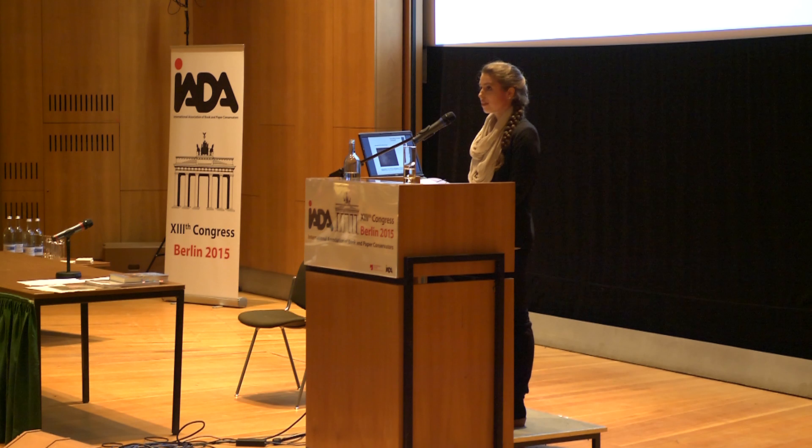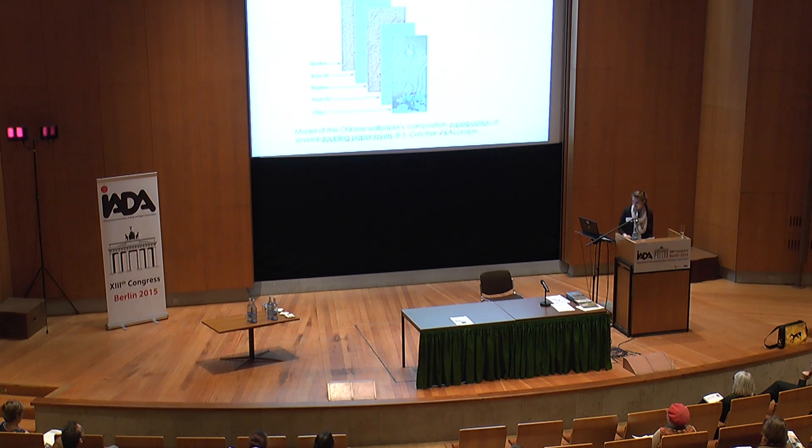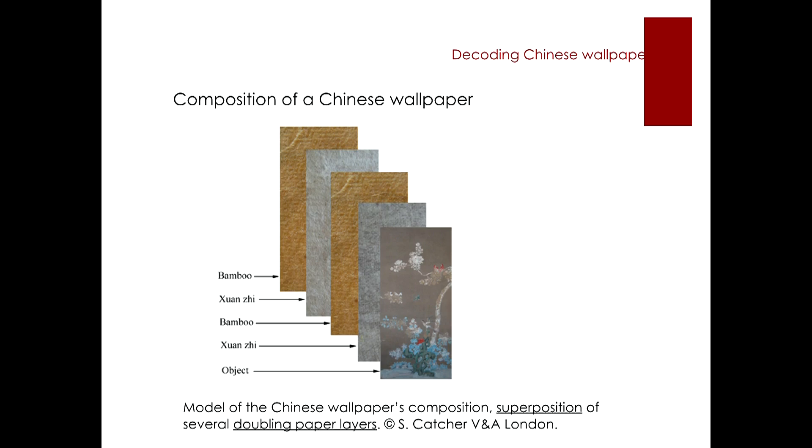These papers are, until now, frequently used in Chinese graphic arts. Moreover, these papers serve as consolidating support and play an important role in the traditional conservation and restoration process. Here we see a model elaborated by English paper conservator Susan Katcher, who restored a complete series of Chinese wallpaper in her studio in the Victoria and Albert Museum in London and distinguished different paper layers.